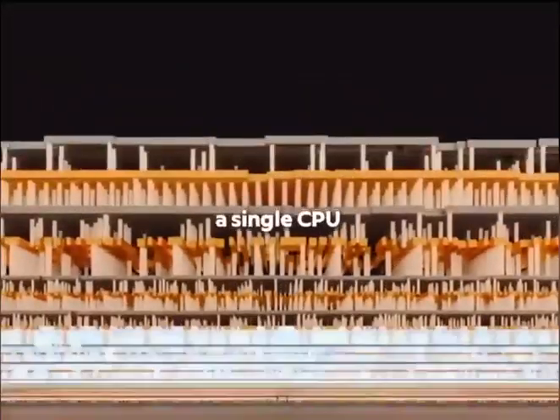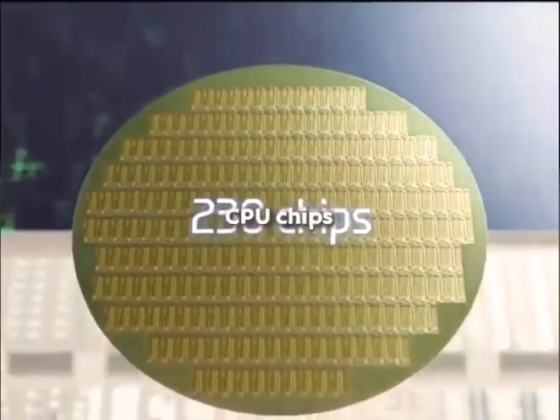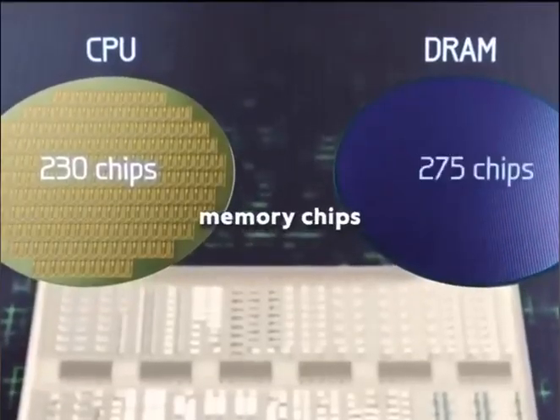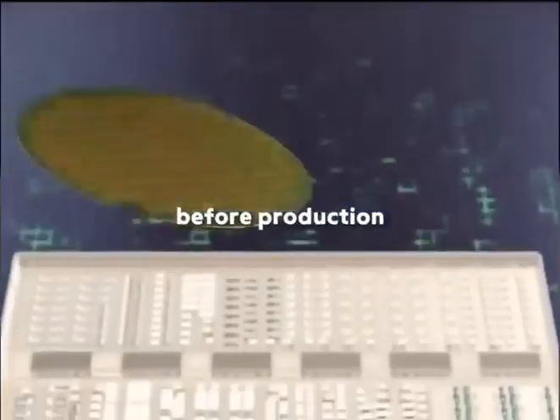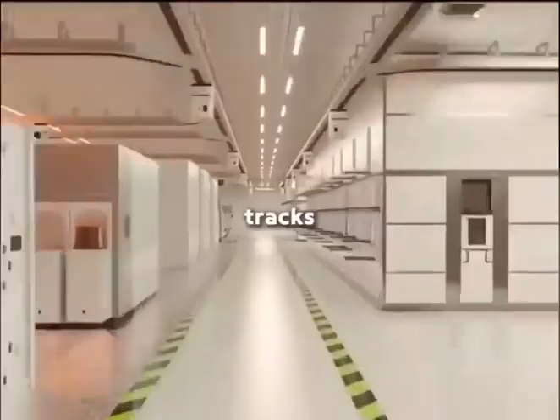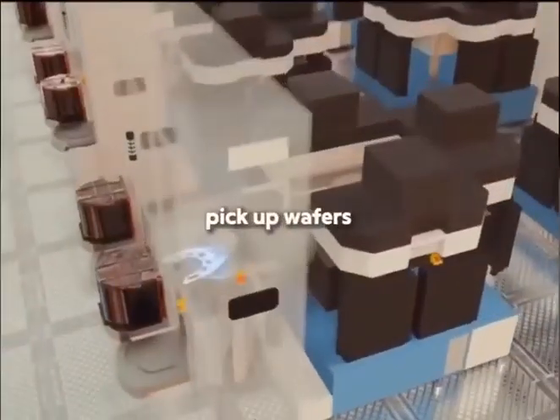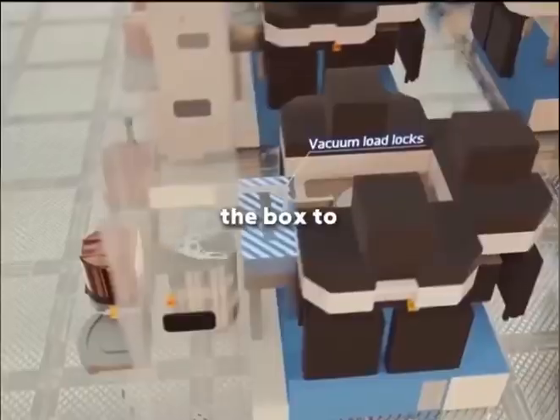A 300mm silicon wafer can produce 230 CPU chips, or about 900 memory chips, since memory dies are smaller. Before production, 25 wafers are stacked and placed in a sensor-controlled box. These boxes move along ceiling tracks, automatically delivering wafers between machines. Each machine has robotic arms that pick up wafers for processing, then send the box to the next step.